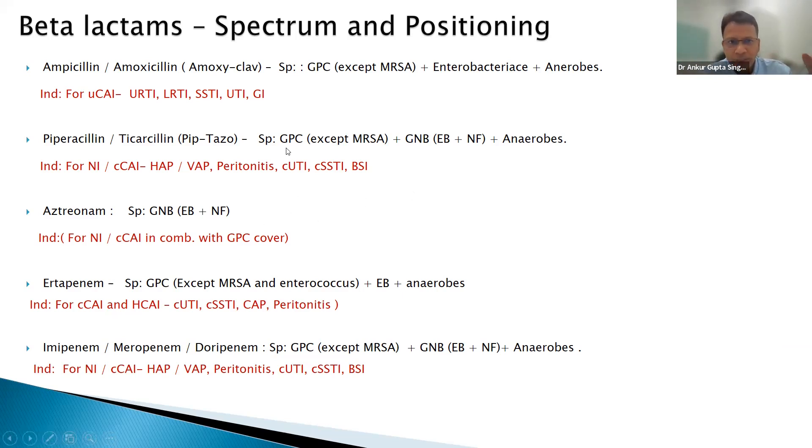Mnemonics on the slides: GPC = gram-positive cocci, GNB = gram-negative bacilli, EB = Enterobacteriaceae, NF = non-fermenters. These slides will help you quickly remember the spectrum and common indications for major drug classes.